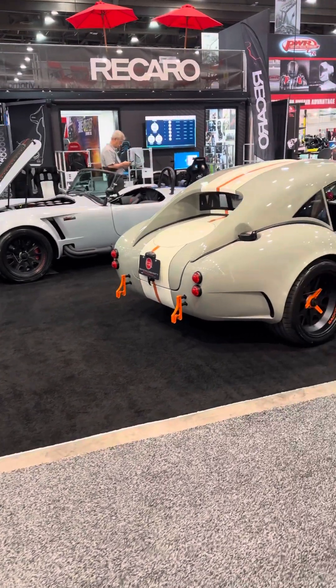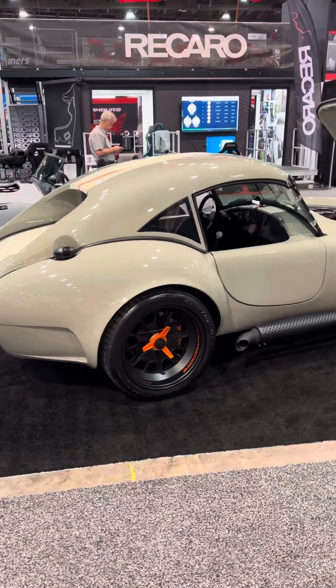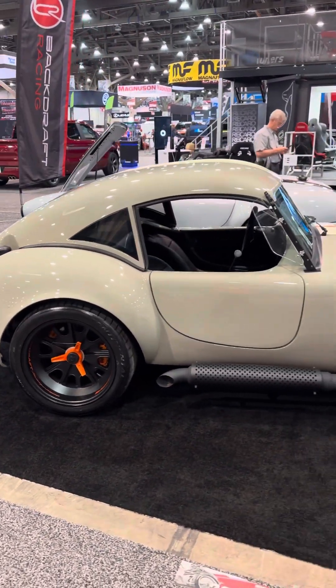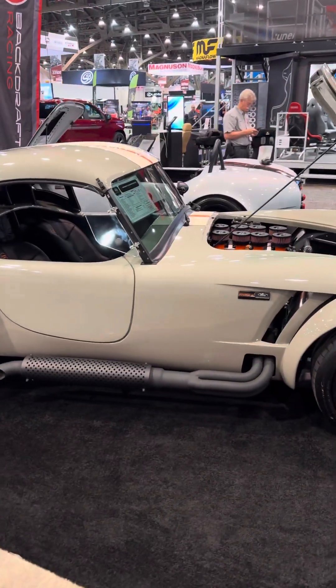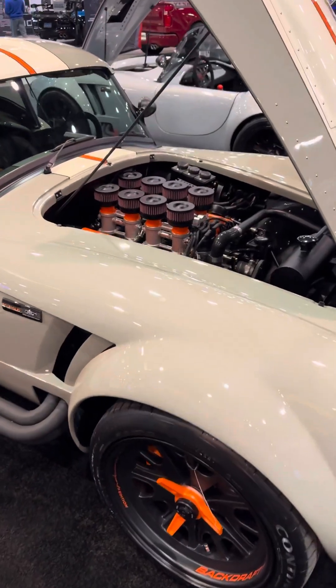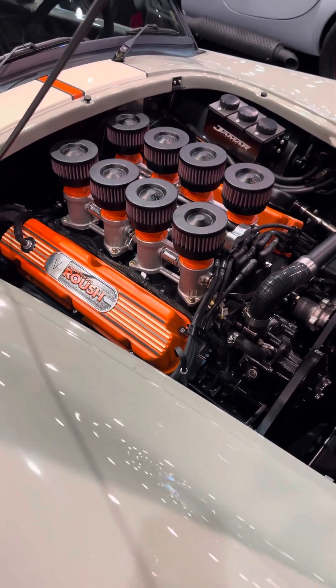We are at the Backdraft Racing booth at SEMA 2023. They build some of the most badass Shelby Cobra replicars, including these hardtops here which look pretty dope. The cool thing about these cars is they're made to accommodate a large variety of engines — this one right here has a small block Ford in it.